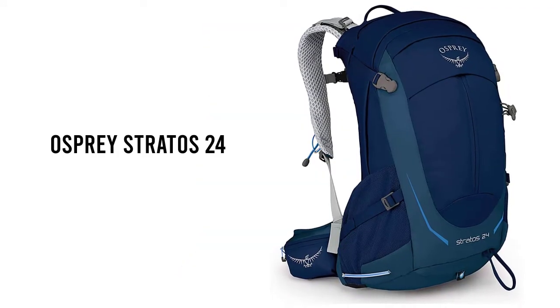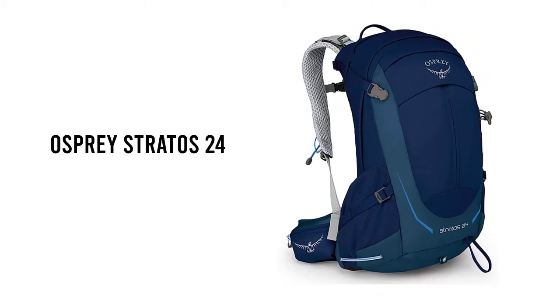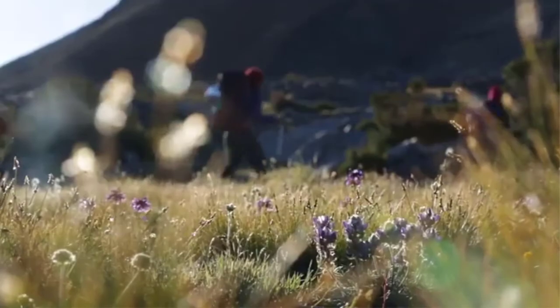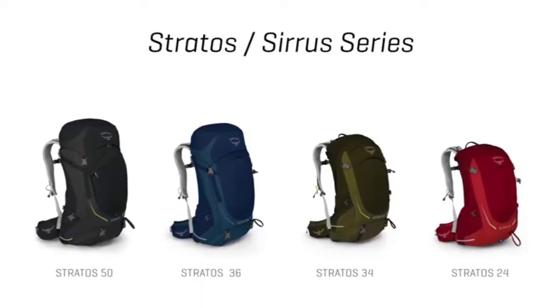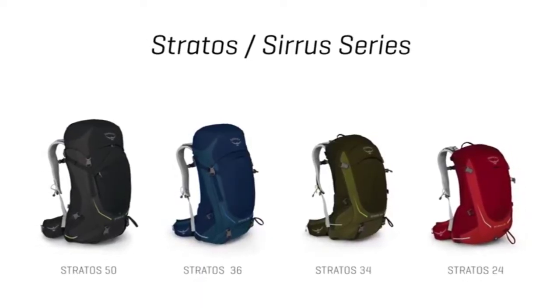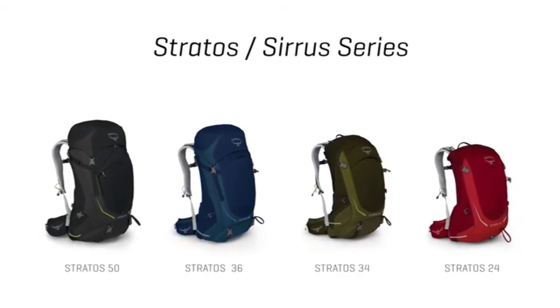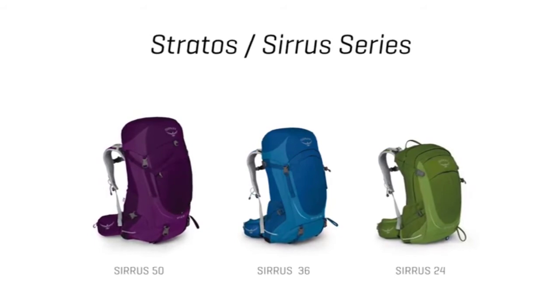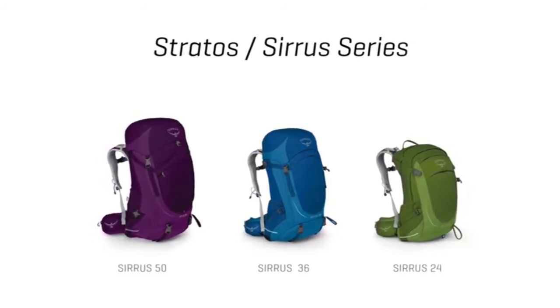Number 4: Osprey Stratos 24 (men's sizes) and Cirrus 24 (women's sizes) have some of the most comfortable frames of any day packs we've tested, hands down. Their stretch mesh back panels feel cushy against the back and seamlessly transition into their hip belts for excellent weight transfer.